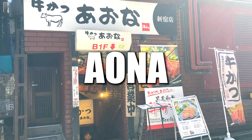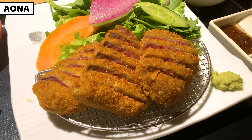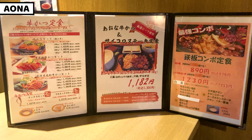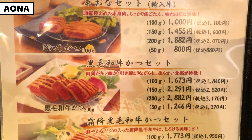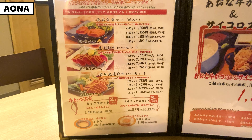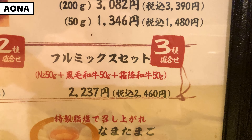We've come to the halfway point. I just shared tonkatsu, pork cutlet. So next one is a beef cutlet shop, Aona. Aona serves gyukatsu, beef cutlet. We can select from different beef cutlets — choices are lean meat, kuroge wagyu beef, and marbled kuroge wagyu beef gyukatsu meal. Today I'll have a full mix set, which includes all different kinds of meat in one dish.